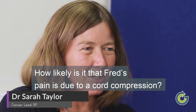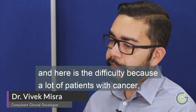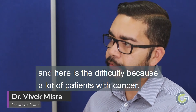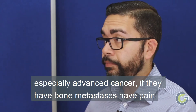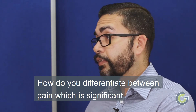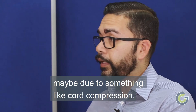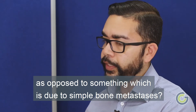How likely is it that Fred's pain is due to a cord compression? It depends a lot on what sort of pain it is, and here's the difficulty — because a lot of patients with cancer, especially advanced cancer, if they have bone metastases have pain. How do you differentiate between pain which is significant, maybe due to something like cord compression, as opposed to something which is just due to simple bone metastases?